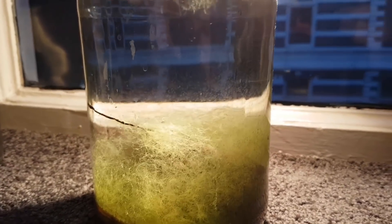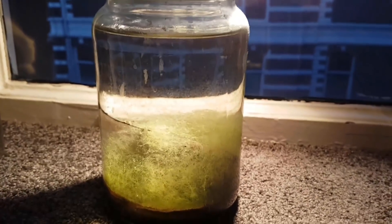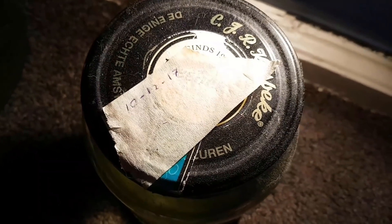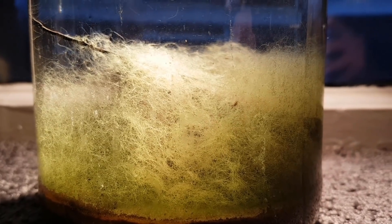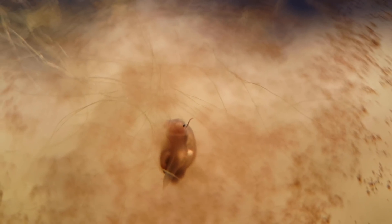Hello everyone! Today I am making a very special video, because tomorrow it will be exactly one year ago that I made this natural ecosphere. I know that many of you have probably never seen this ecosphere, but I still think this could be a very entertaining video for all of you.